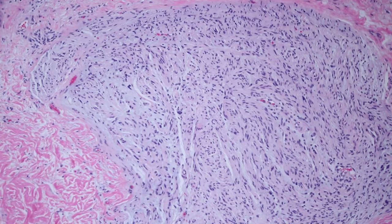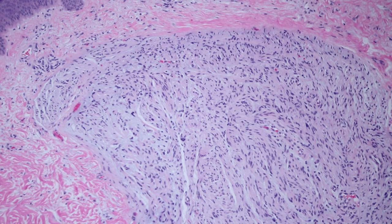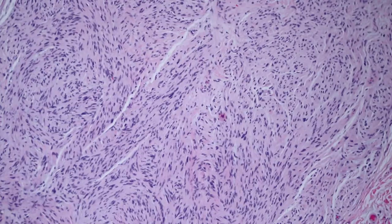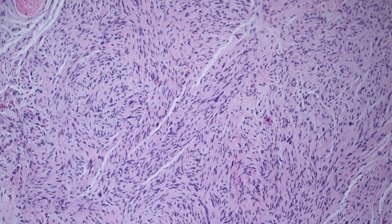One thought you might have is neurofibroma, but the thing here that separates us from neurofibroma is that clefting artifact and the bundle and fascicle formation. You can really see it here. So this is called a palisaded encapsulated neuroma, also known as a solitary circumscribed neuroma. Both of those names are accepted.